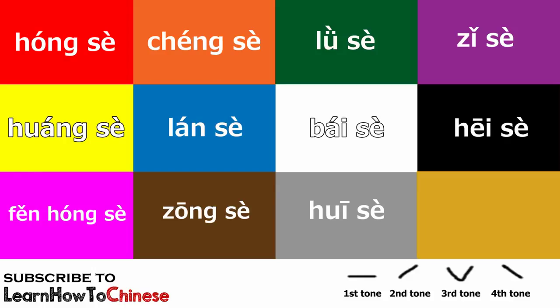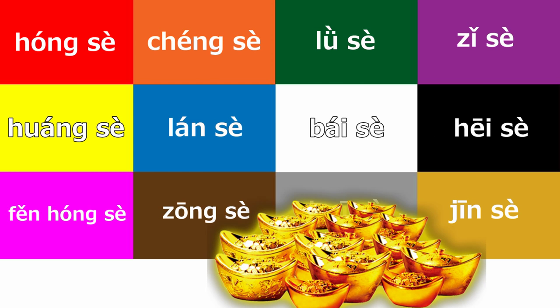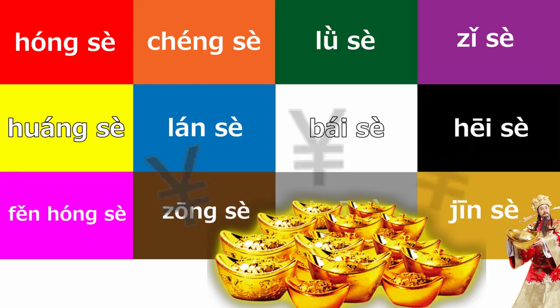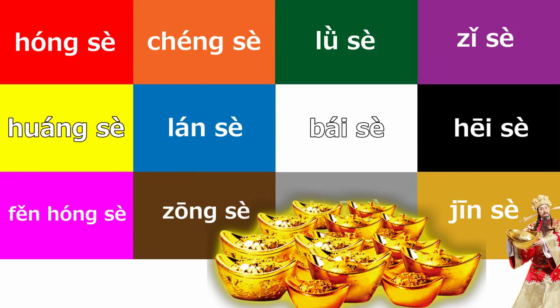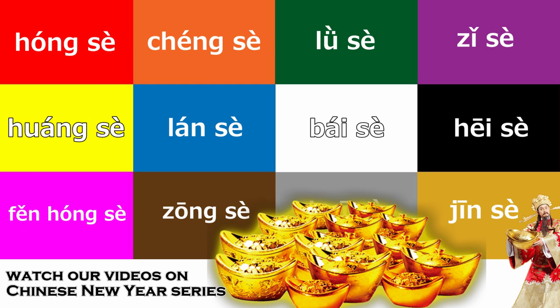What about this one? It is gold. I didn't teach you gold in my previous lesson, but you have to know this color. Chinese people love gold as it is a symbol of wealth and royalty. Especially during Chinese New Year, people dress up in gold and red, and they also decorate their homes with gold and red.